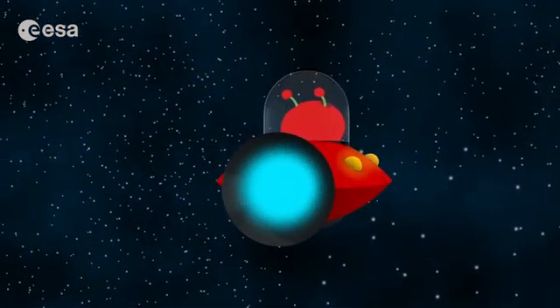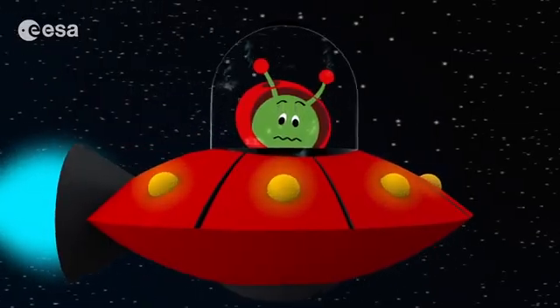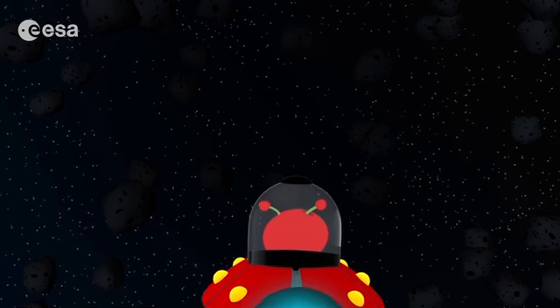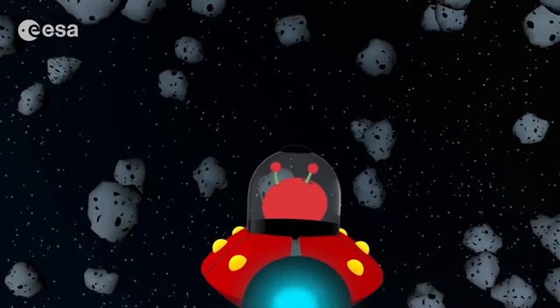Here we are. We are very far away from the sun here. That's why it's so cold — freezing cold. It is difficult to imagine how cold it is here. Can you see all those dark objects? They are like dirty snowballs. They are comets.